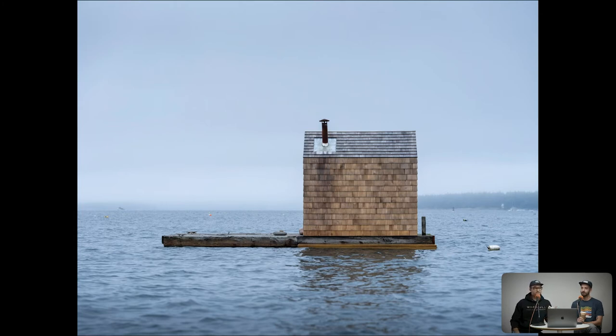We shot this for Dwell. Interesting process of how we got there to have a commission from Dwell, which was always a 'someday' goal for me — the pinnacle of a residential or architectural editorial publication that I'd be proud to be in. Dwell is definitely one of them.